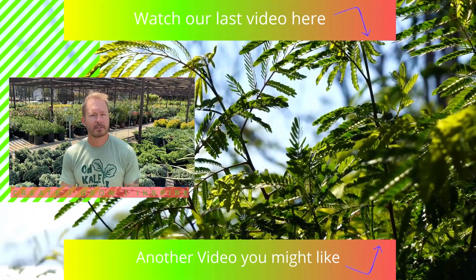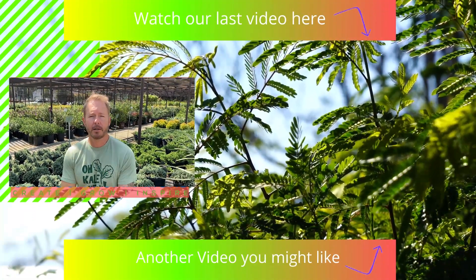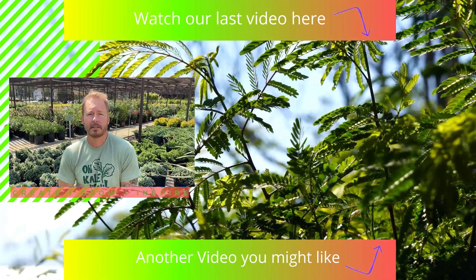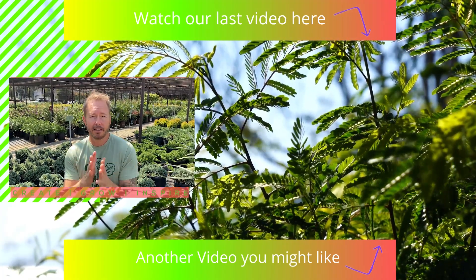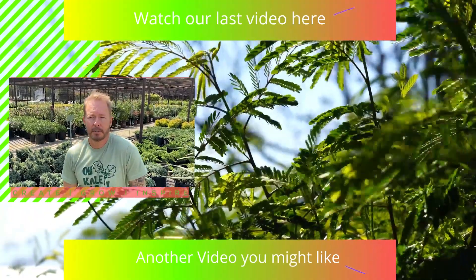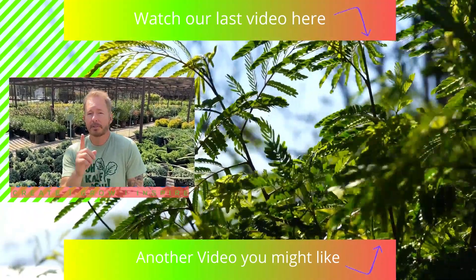Thank you so much for watching today — we really appreciate you. Remember to follow us on Instagram and Facebook, and please subscribe to our channel. We'd love to have you, your family, and friends join us for more entertaining plant videos. Remember, all things grow with love — we'll see you in the next video!